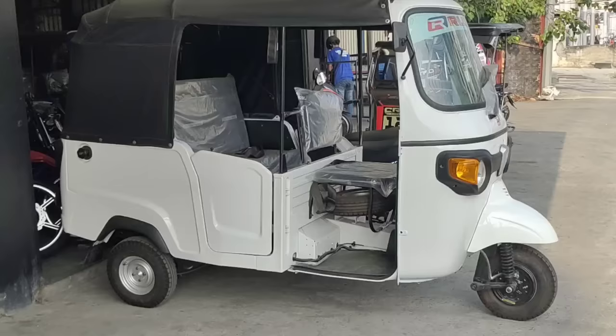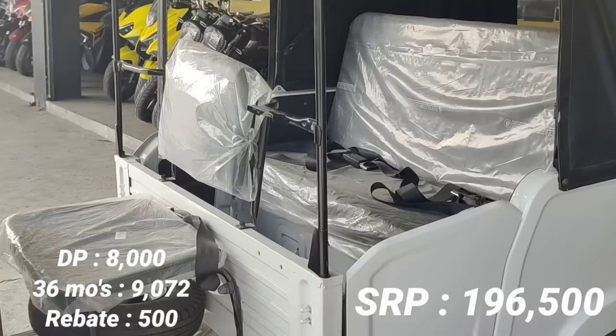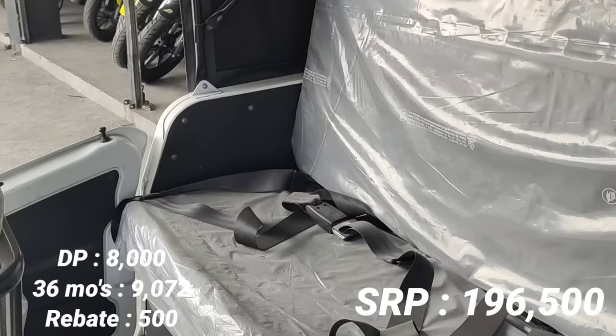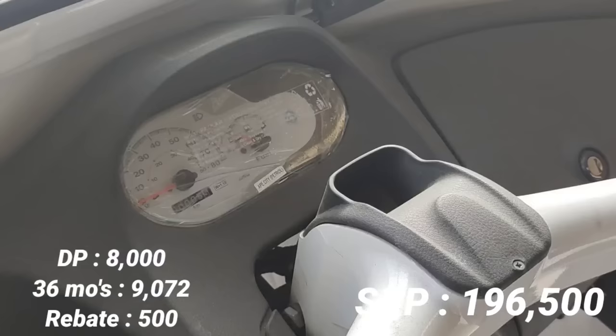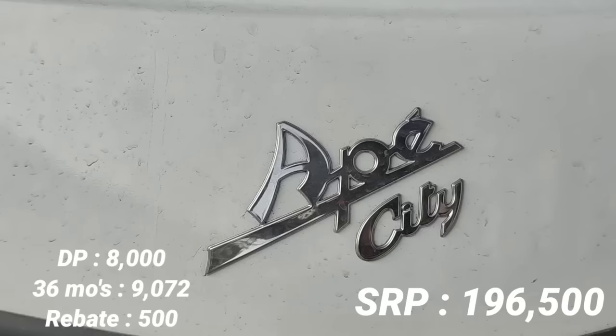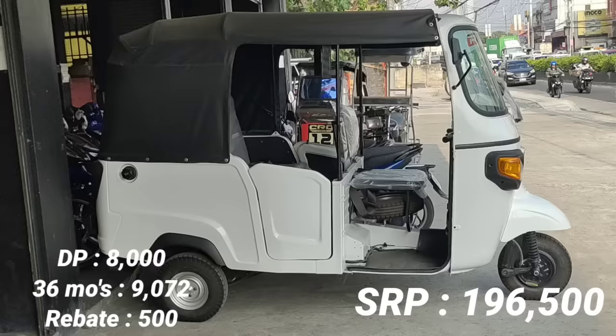Next model naman natin, itong Piagio 230cc. Maganda pong ganitong klaseng style. Ang SRP nito 196,500 pesos. Dalawa lang yung available nila dito — white at blue. Kung gusto naman ng installment, minimum down payment natin P8,000. At 36 months P9,072. Medyo malaki po yung kanyang rebate dito — 500 pesos. Mga idol, kaya kung gusto nyo yan, punta na kayo dito sa Rusi Motorcycle sa junction.